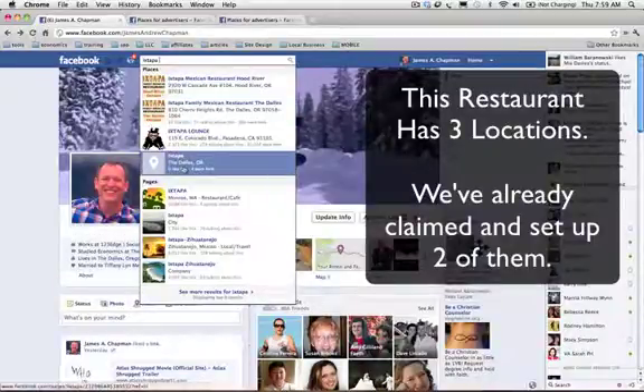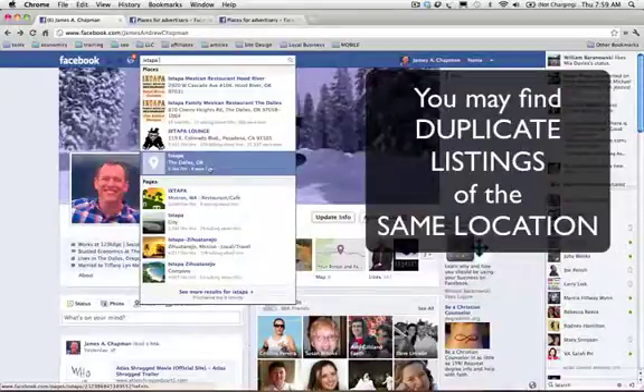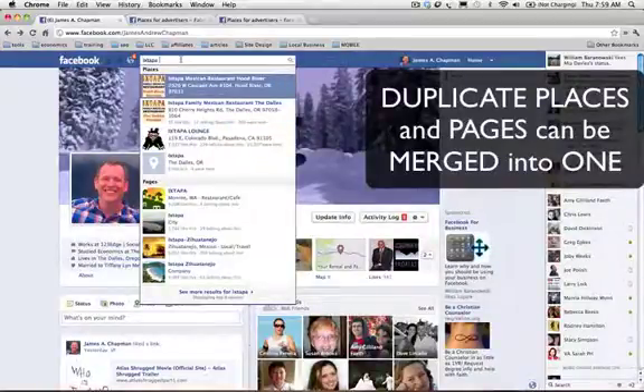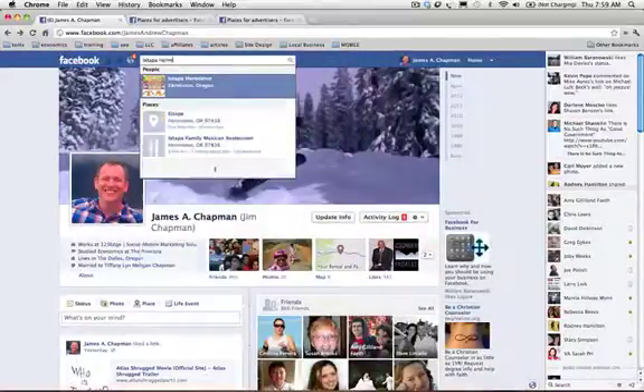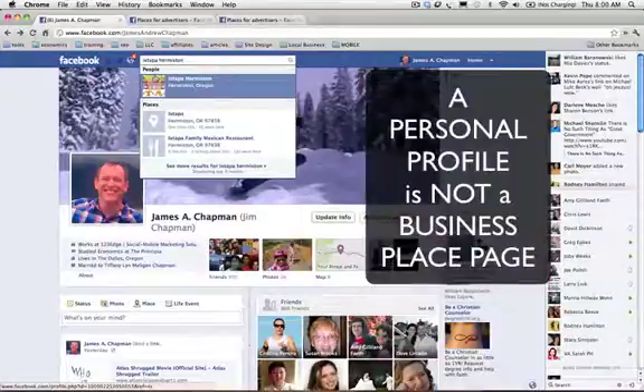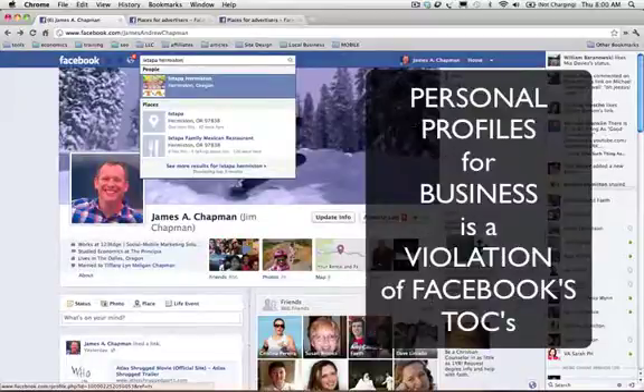Sometimes you'll have duplicate place listings, and this is a duplicate listing which we will be merging with the correct listing as well. Keep in mind that you may see more than one listing for your business. What's interesting is you'll see there is a listing under people — this is a common error business owners often make, where they set up a personal profile for their business. This is actually a violation of Facebook's terms of service, and this page really needs to be deleted.